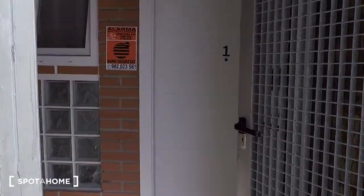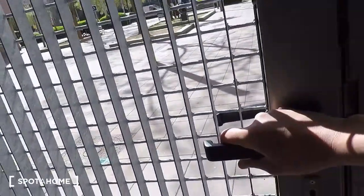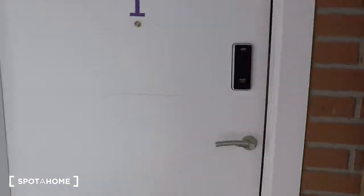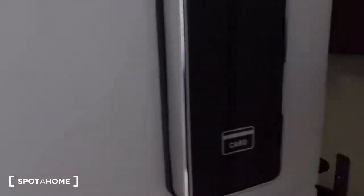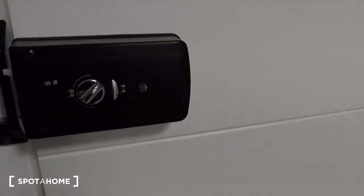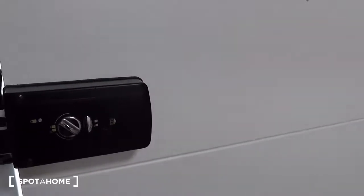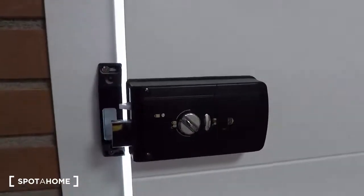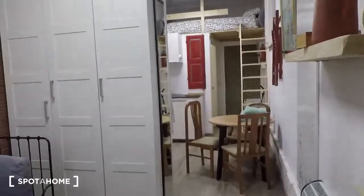This is the door of the studio. You have two doors — here's one, this is a common space with the other apartment, and this is your apartment. You have an electrical locker for the door.